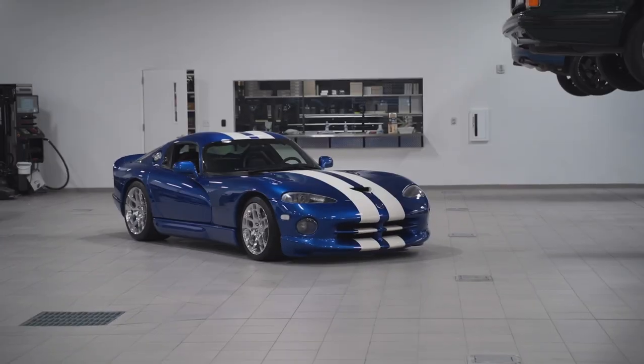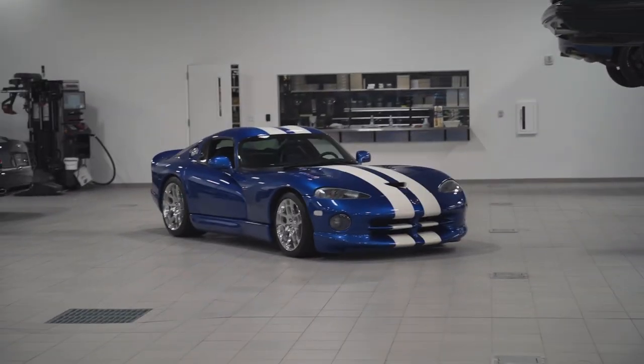We somehow ended up in the back lot of the Exclusive Automotive Group. They were shooting this beautiful 1997 Dodge Viper GTS out here, so why not snap some photos too.